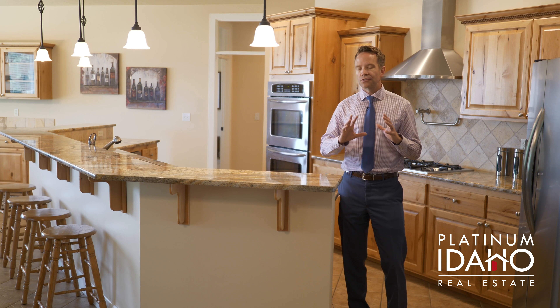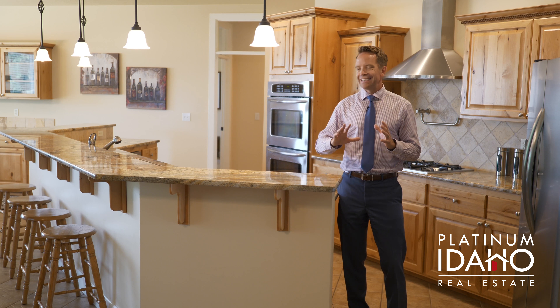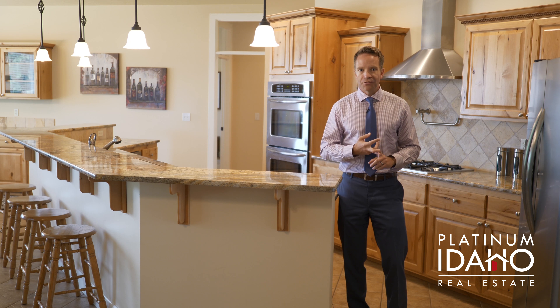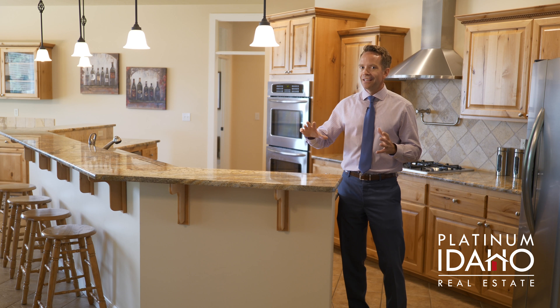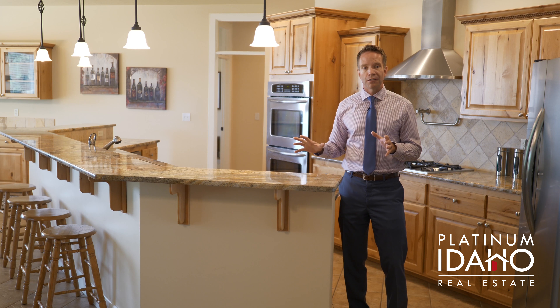And this home has so many wonderful features to list, but I think my very favorite is this kitchen because it's absolutely enormous. If you love to entertain, if you love to cook, if you love to host large family gatherings, this kitchen is perfect for you. You can probably sit comfortably at least 10 people just around the bar alone.